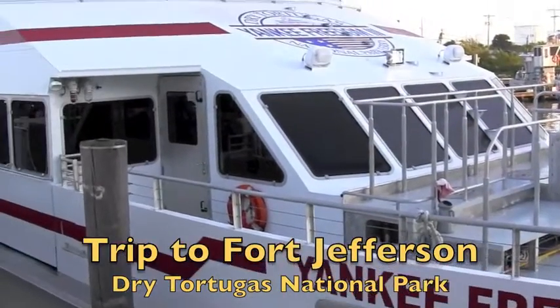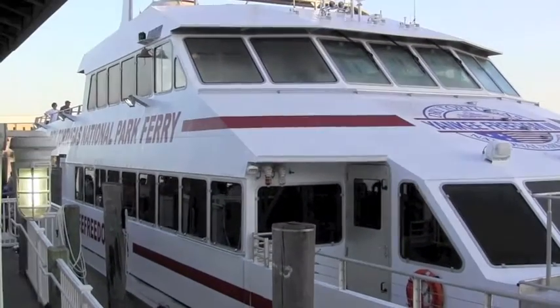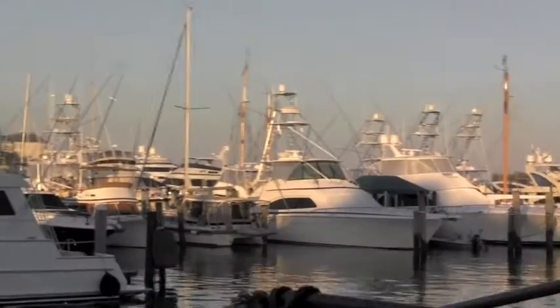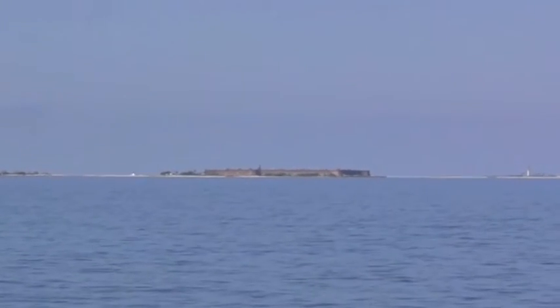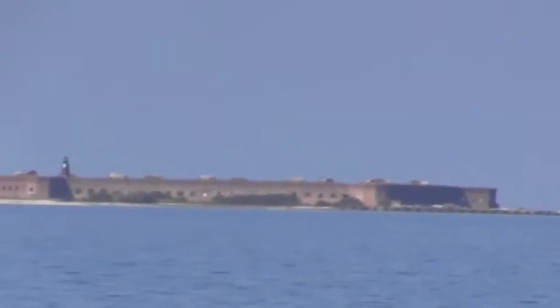This morning we're off on a National Park Ferry to the Dry Tortugas — it's 7:30 in the morning. There are some pretty boats in this harbor. Here's Fort Jefferson from the water, named for Thomas Jefferson.